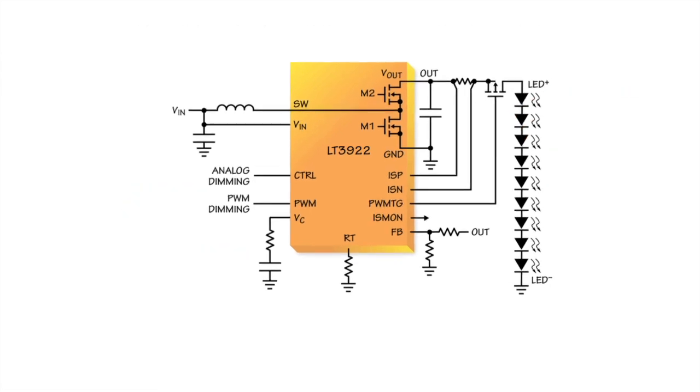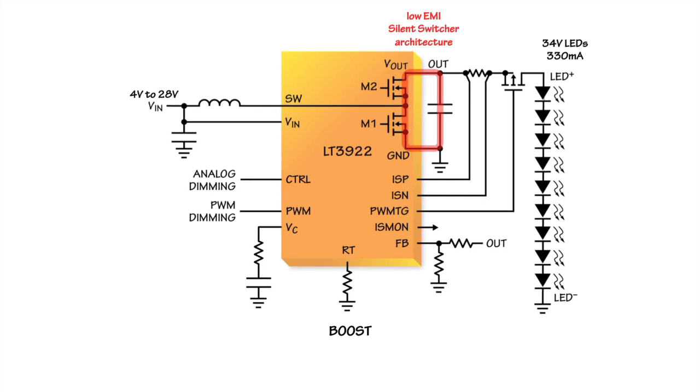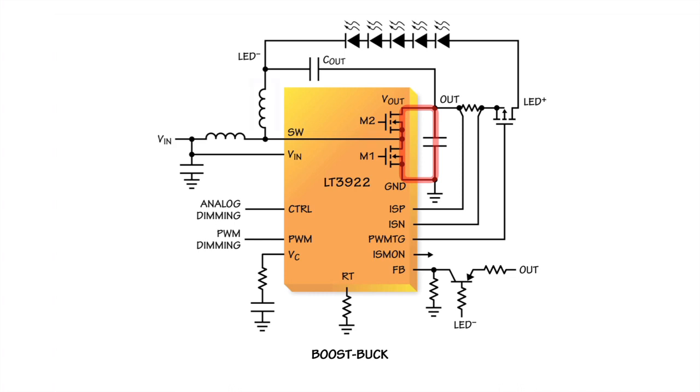The LT3922 LED driver can be configured as a boost, a buck, or a boost-buck LED driver. The low-EMI silent switcher architecture of the LT3922's synchronous integrated switches remains intact in any of these topologies. The change from boost topology to the boost-buck topology involves adding another winding, output capacitor, and connecting the LEDs to a different LED minus node. The LT3922 boost-buck can drive 15 volts of LEDs at 330 milliamps from a 9-volt to 18-volt source, and passes CISPR25 class 5 with its low-EMI hotloop and low input and output ripple.